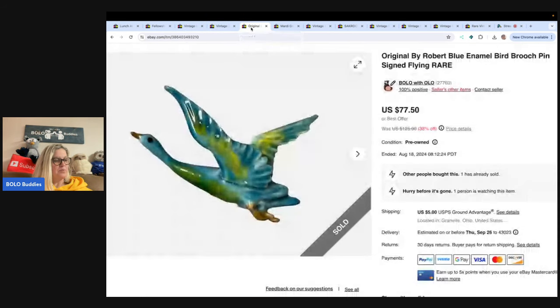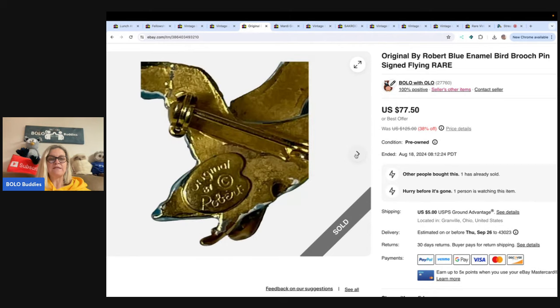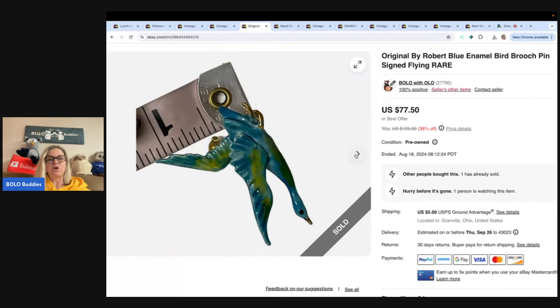This is a brooch. I had it priced at $77.50 and it is an Original by Robert. I could not find another one like this. I ran it on auction a couple of times — which is what I always suggest when you can't find any comparables, try auction first. It did not sell, so I relisted it and priced it high. I did take an offer of $60.77 and the buyer paid shipping. Really cool, just a hard-to-find enamel brooch.